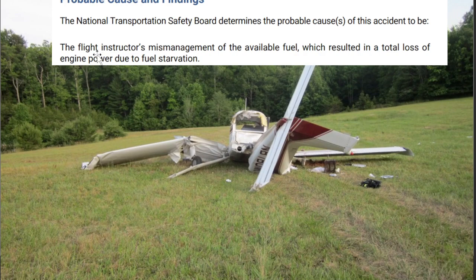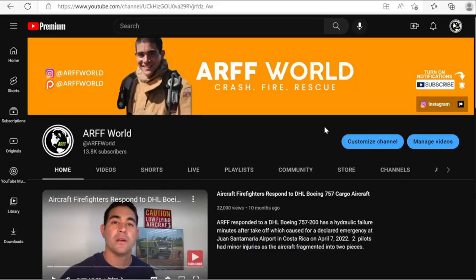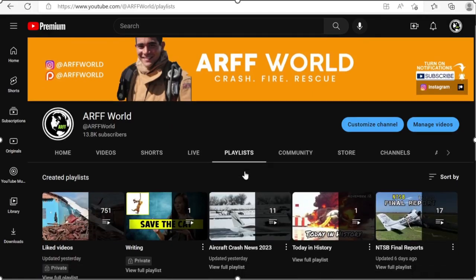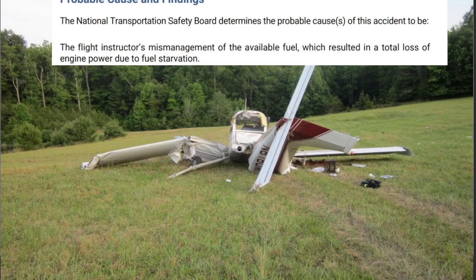The probable cause on this one is the flight instructor's mismanagement of available fuel, which resulted in a total loss of engine power due to fuel starvation. Very sad — seems like some of these things are very preventable. Wait for NTSB investigators. If you want to go over more NTSB final reports, hit playlists. Thanks for watching. I'm Keone — I'll see you guys next time.